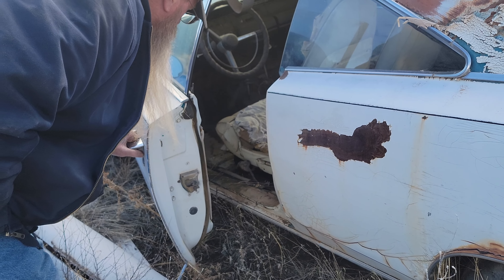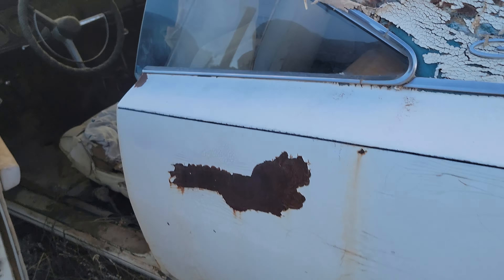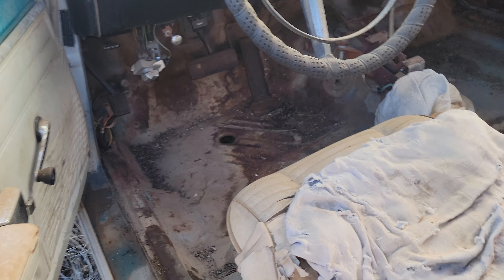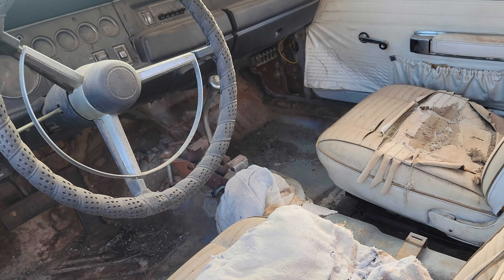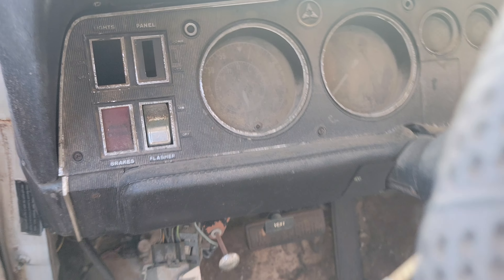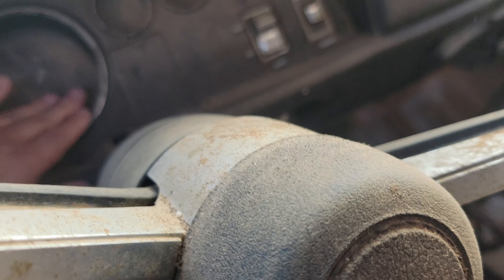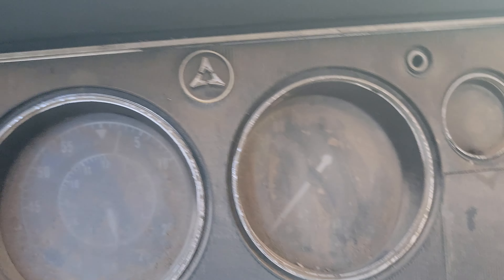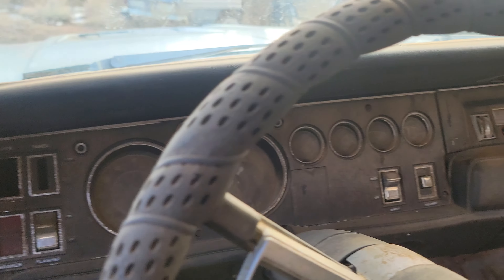To find something like this - looks like the floors are fairly good, the floors are really good. And look at that, it has a tach in it - this is a rally package! Yep, there's the tach right there. Look at that color of blue - oh yeah man, this is a nice car.